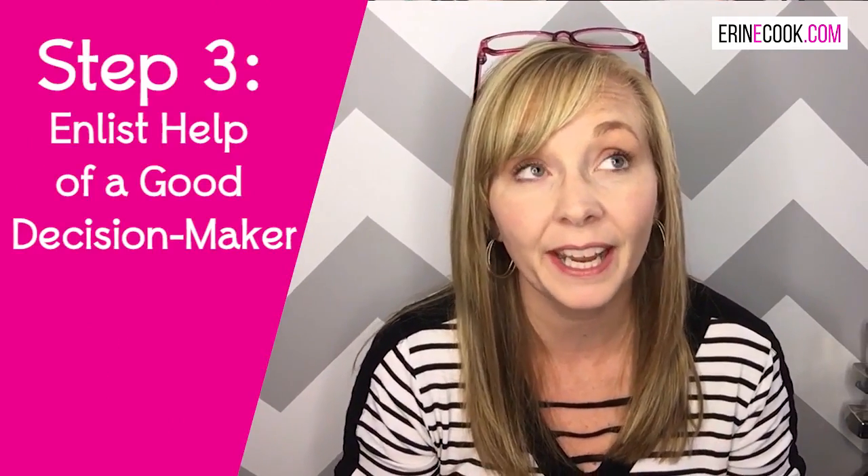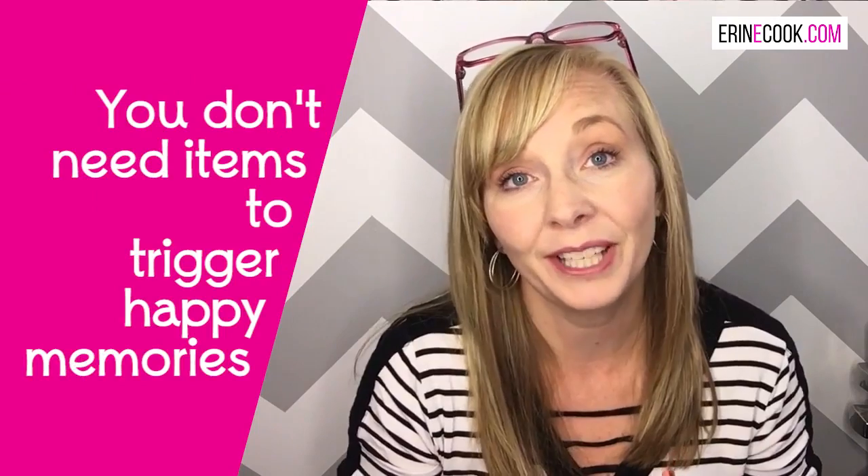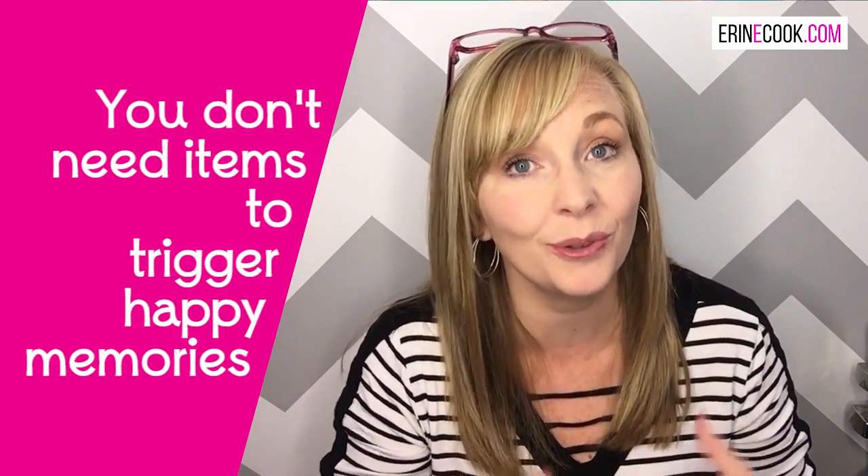Now, when you're ready to start decluttering those items, you're going to want to enlist the help of somebody that can keep you in line — somebody that's going to help you make those decisions, because you're still probably going to feel that emotion. We need to understand, when we're starting to purge and get rid of things, that those items are not going to bring that person back. Sometimes we feel that if we're getting rid of things, we're getting rid of the person — and that's not so. Those items aren't the only thing that are going to trigger that memory of that person for you. Enlist the help of somebody who understands what you're going through — maybe a close friend — somebody that's going to say, 'This really isn't serving a purpose, let's get rid of it.' That's step number three.